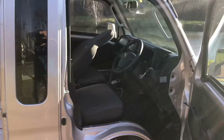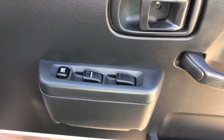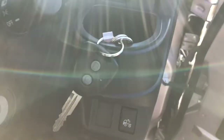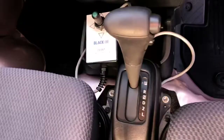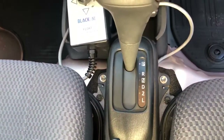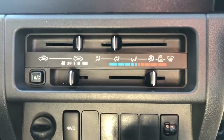Here's the interior — fully loaded. Power windows, key fob entry, rear cargo light, automatic transmission, four-wheel drive, heat defrost, and air conditioning.